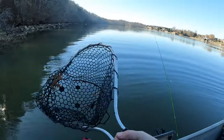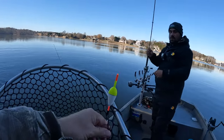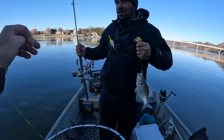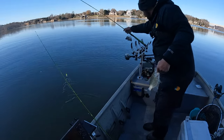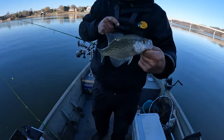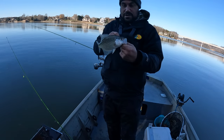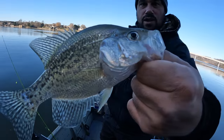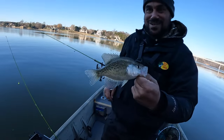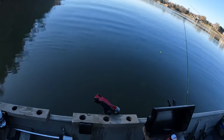There we go — another crappie in the boat. He hit it on the drop. They like to sneak out from that brush and hit it and go back in. Let's check them out. The key to great camera work is putting it as close to the camera as possible — always makes it look bigger. Let's see if this one's a keeper. Nope — nine and three quarters. Go get bigger, buddy.